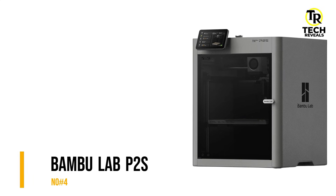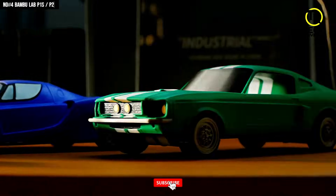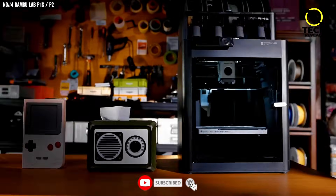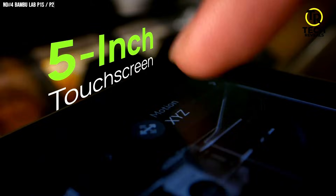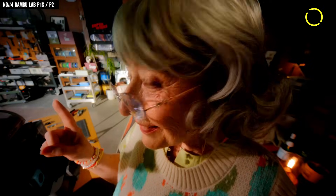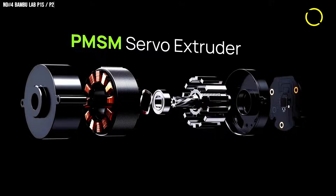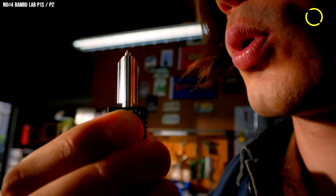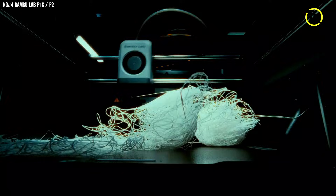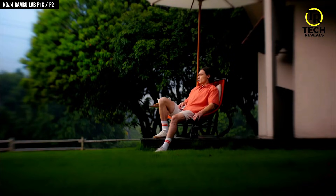Number 4: Bambu Lab P1S. Speedy, reliable, ready to go — and now it's upgraded. The P1S is here with a brand new 5-inch touchscreen, easy to use and touch-responsive for more speed and smooth printing every time. Easy nozzle swaps keep you ready for another print. Spaghetti failures? Blobbing? Relax, it's got your back — everything's under control.